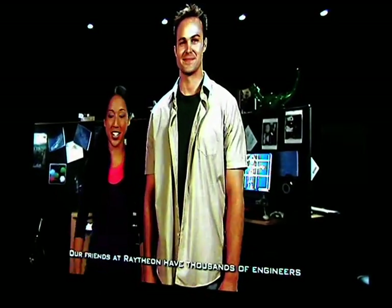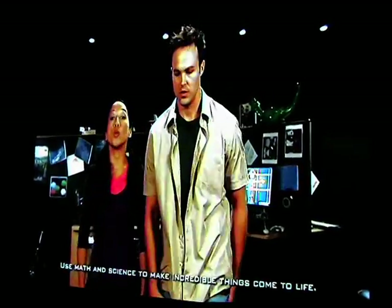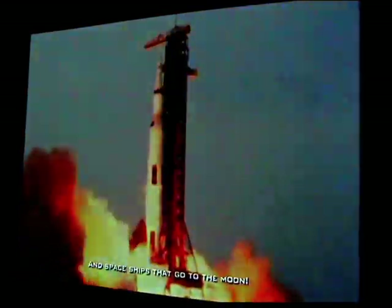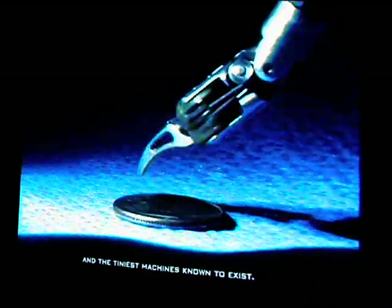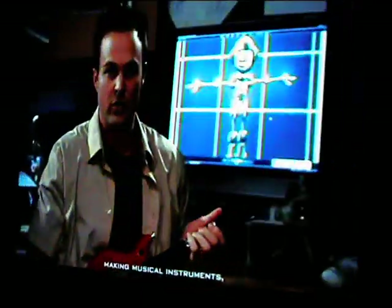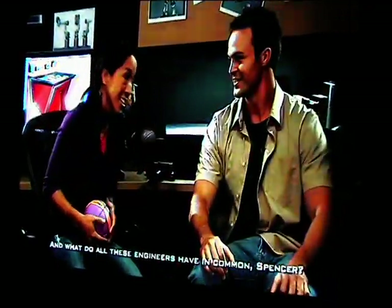Our friends at Raytheon have thousands of engineers who innovate exciting ideas every day, because that's what engineers do — use math and science to make incredible things come to life. Like race cars that go over 200 miles per hour and spaceships that go to the moon. They design the longest bridges, the tallest skyscrapers, and the tiniest machines known to exist. Not to mention designing the latest video games, making musical instruments, creating the coolest toys, and dreaming up totally wild thrill rides.